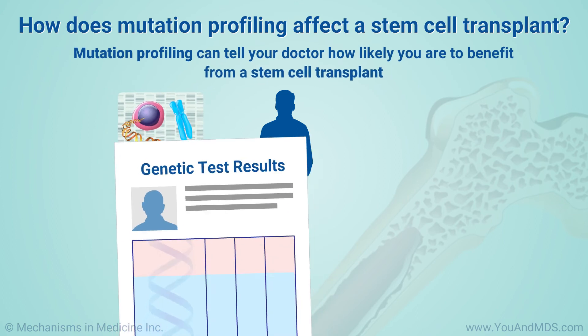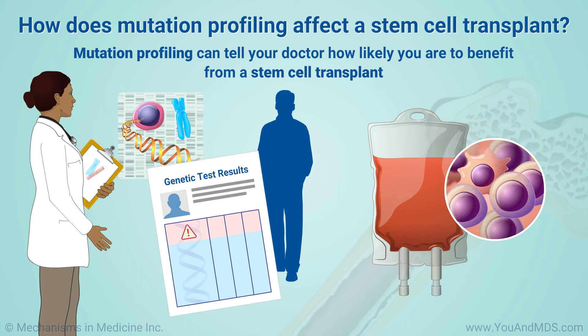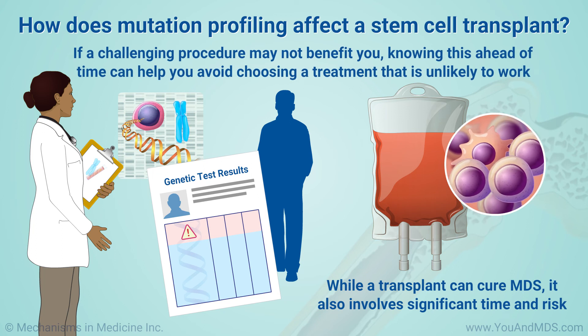Mutation profiling can tell your doctor how likely you are to benefit from a stem cell transplant, which is the only curative treatment for MDS. This is important because while a transplant can cure MDS, it also involves significant time and risk. If a challenging procedure may not benefit you, knowing this ahead of time can help you avoid choosing a treatment that is unlikely to work.